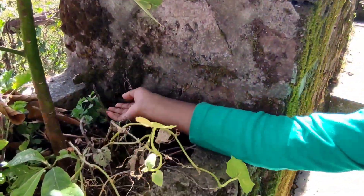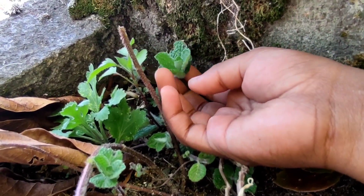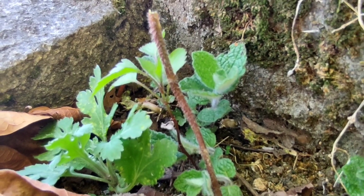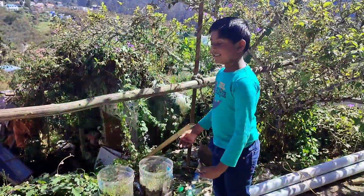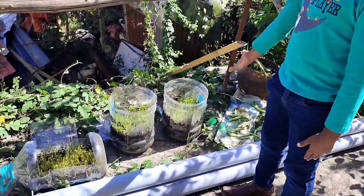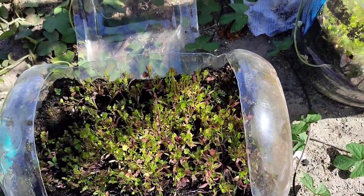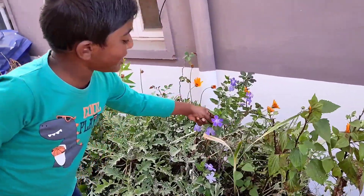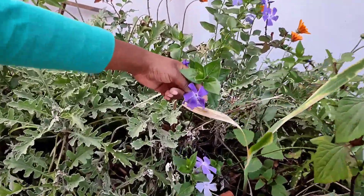Here are a few tiny mint plants, which is a herb. These are coriander plants — these are also herbs. This is periwinkle, which is also a herb.